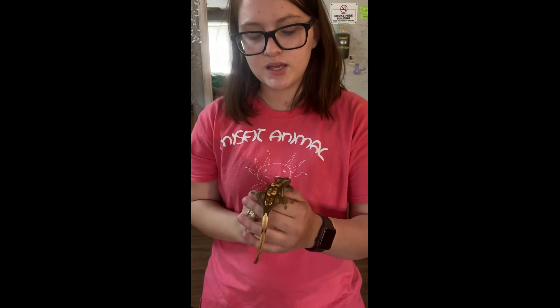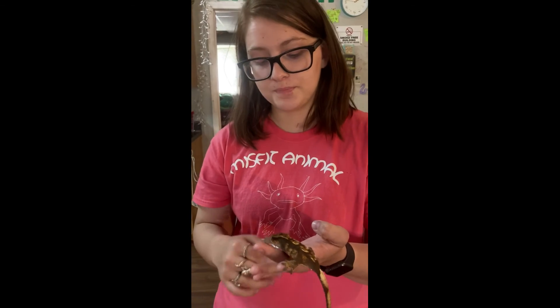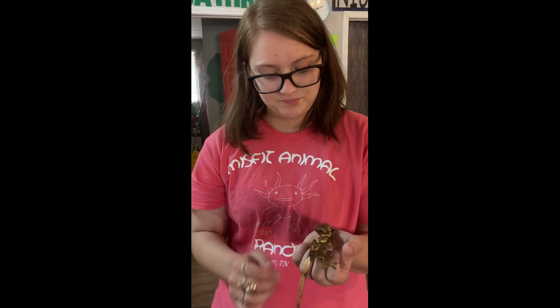She has a little bit less of a grip on branches when she's starting to fall. But other than that, it's nothing that should deter anyone from buying a gecko with frog butt. They look adorable.